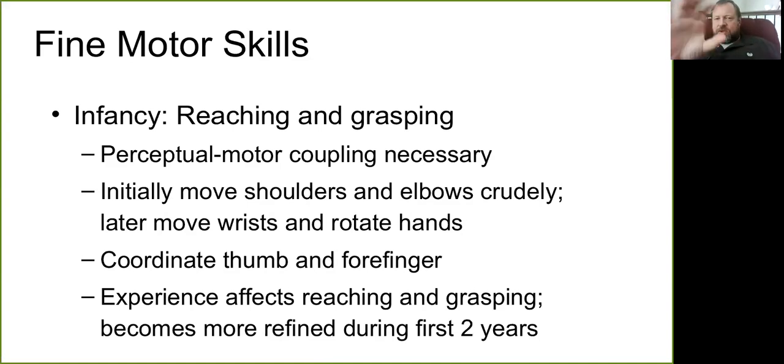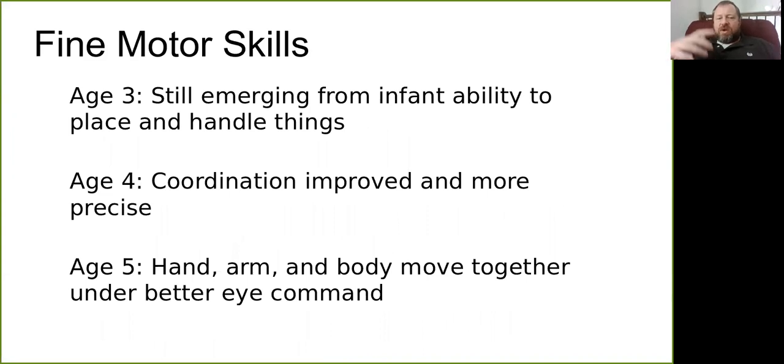We're looking at movements progressing from the whole hand and wrist toward more precise control of just the fingers. A pinch or grasp emerges around the transition into toddlerhood, coordinating the thumb and forefinger to pick things up, and this becomes more precise during those first two years. By age three, young children are still emerging from that infant and toddler ability to pick things up and handle them.